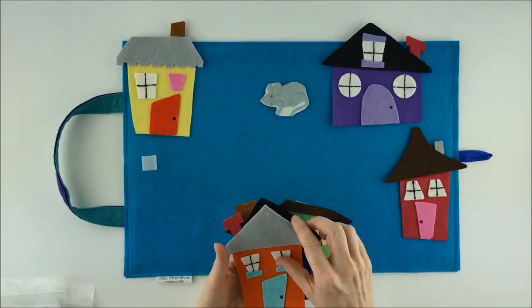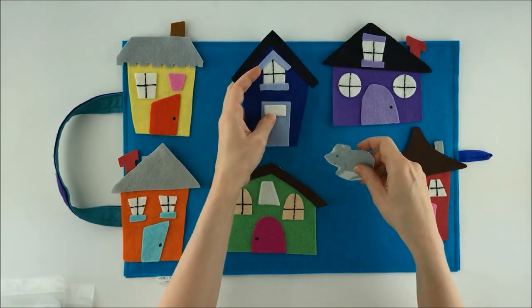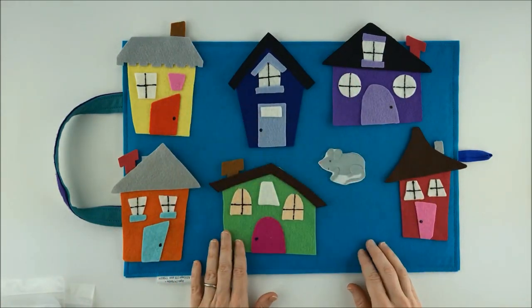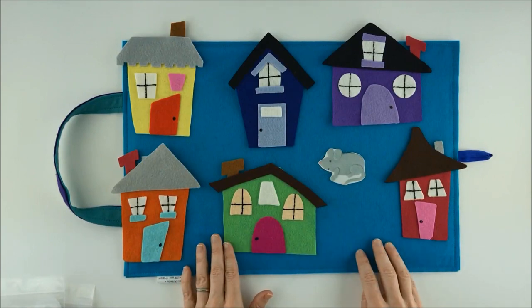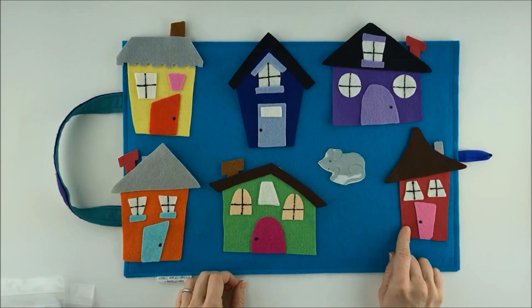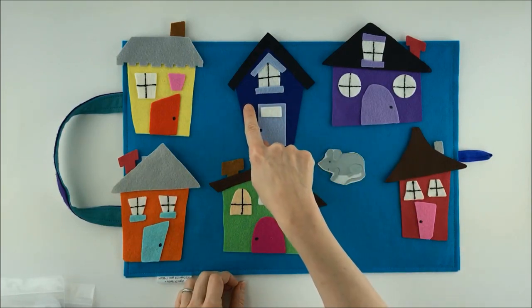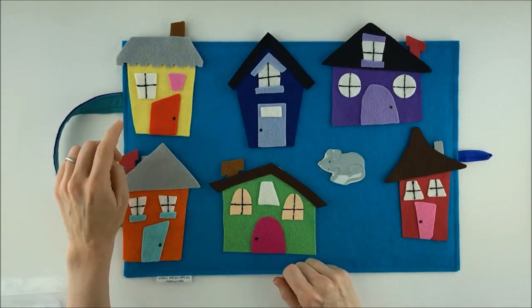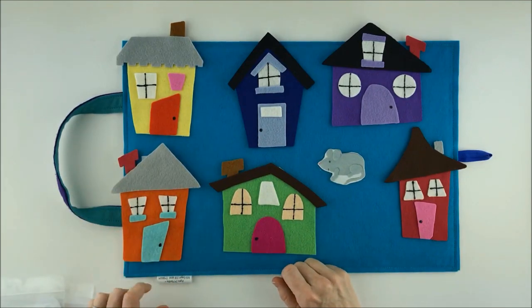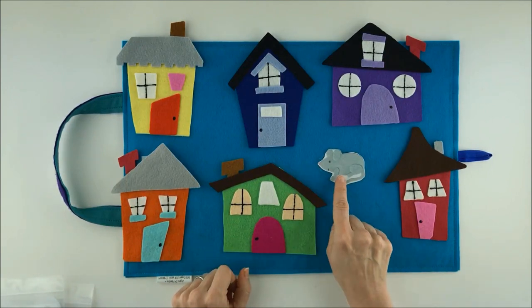One, two, three, four, five, six. Six houses! A lot of different colors too. Should we see what colors I have? I've got a red one, a purple one, a blue house, a yellow house, an orange house, and a green house — and one little squeaky mouse.